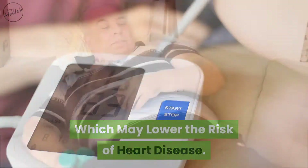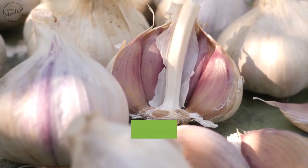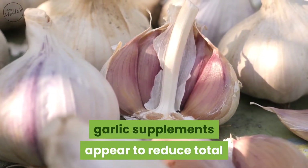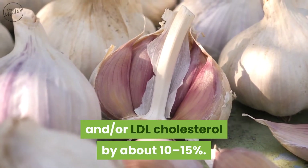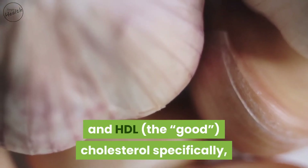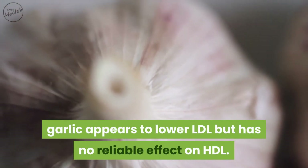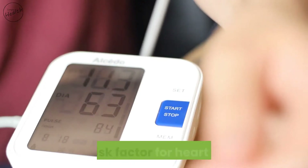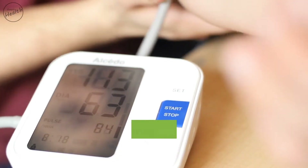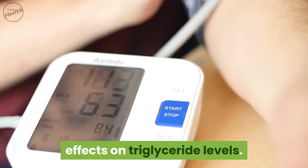Garlic improves cholesterol levels, which may lower the risk of heart disease. Garlic supplements appear to reduce total and LDL cholesterol by about 10 to 15%. Garlic appears to lower LDL — the bad cholesterol — but has no reliable effect on HDL. High triglyceride levels are another known risk factor for heart disease, but garlic seems to have no significant effect on triglyceride levels.